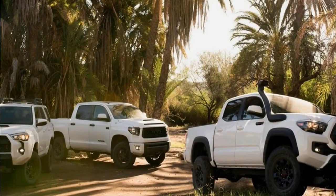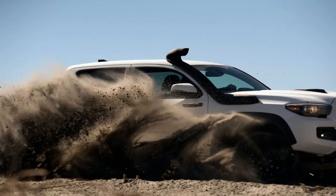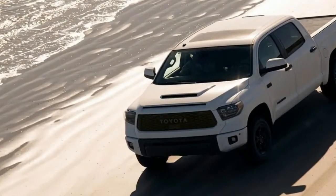The new 18-inch BBS forged aluminum 5-spoke black wheels also add another level of style and functionality. Paired with Michelin all-terrain tires, the Tundra TRD Pro is even more confident on the road, no matter what the road conditions may be.